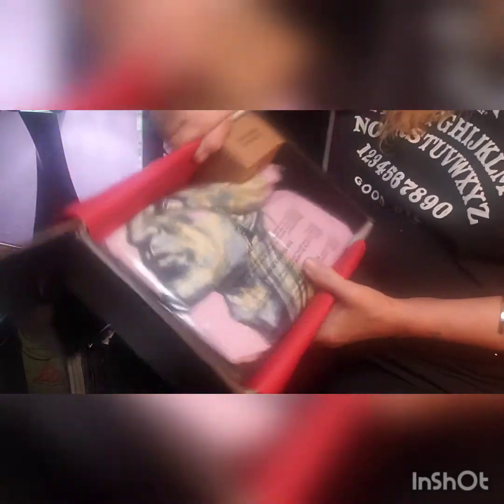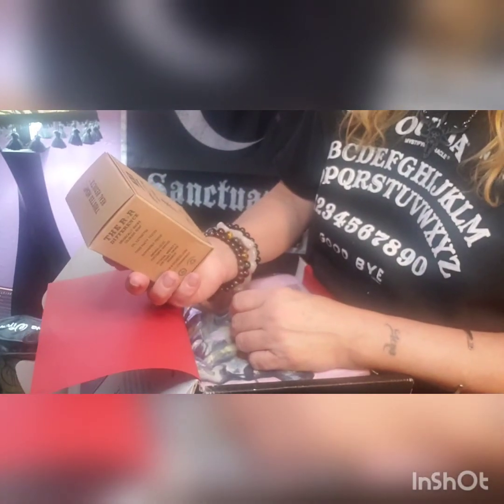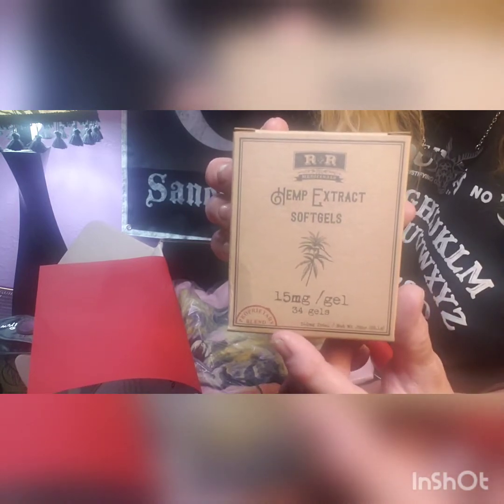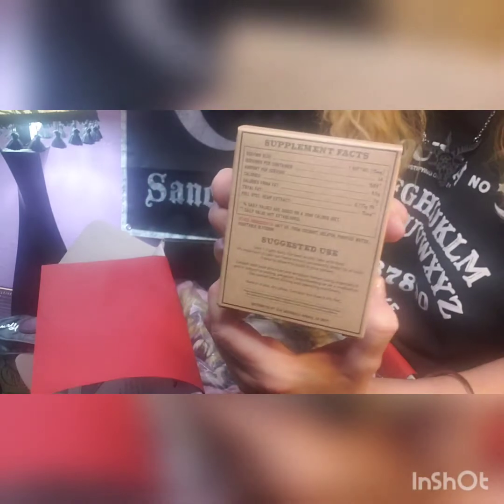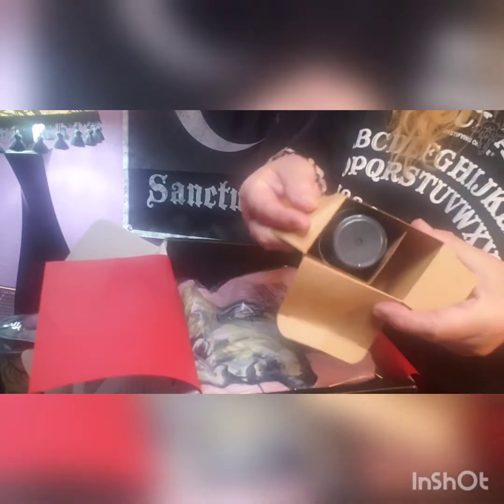So let's see what we have in store this month. Right off the bat is this — it says R&R Medicines hemp extract soft gels, 15 milligram gels, and you get 34 gels. So apparently you get 34 capsules and each one is 15 milligrams. Cool little box — let's see what it looks like.